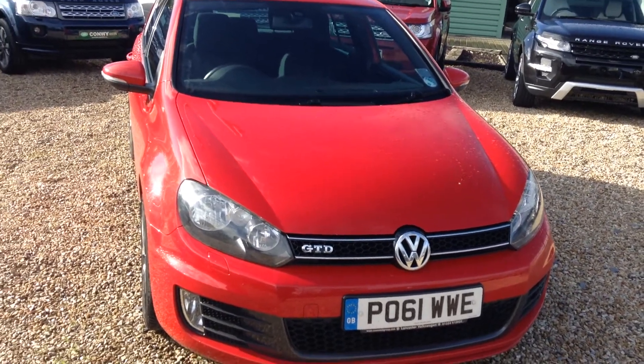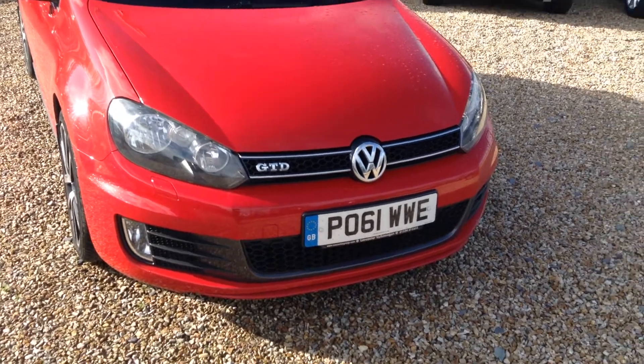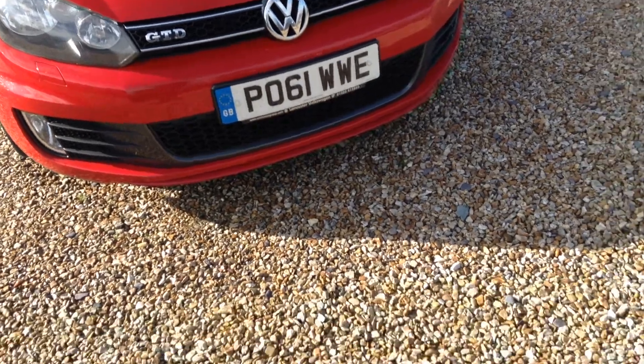Hello, it's Andrew here at Commonwealth Land Rover. Here for you today we have a Volkswagen Golf GTD, registered on the 1st of September 2011. I'll now go round the vehicle.